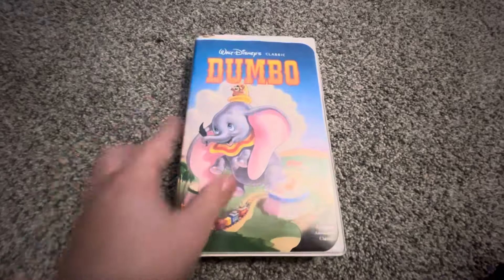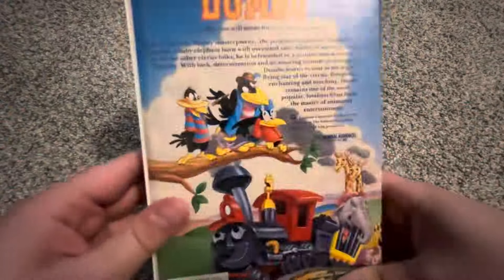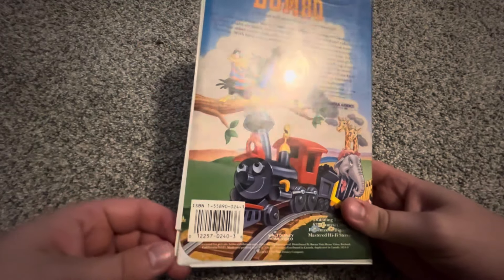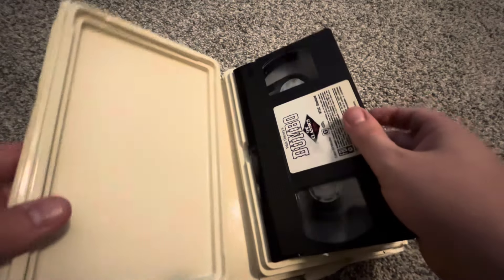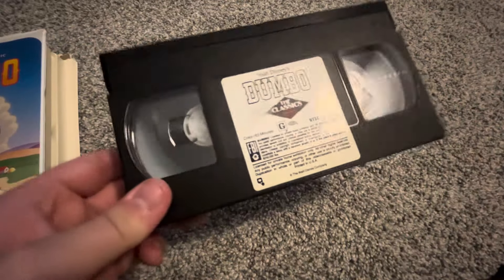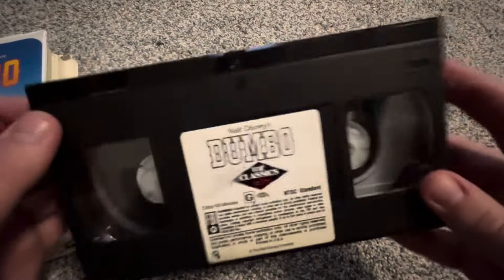Here's one I've had for a very long time — the 1989 VHS of Dumbo. It's also the original classic flap. The spine and back have the same critic review: 'A film you will never forget' — New York Times. The case is kind of beaten from over the years, but the tape works. I was luckily able to get some writing off with alcohol. The tape has a sticker label with a print date of October 3rd, 1991, and it has the holographic sticker.